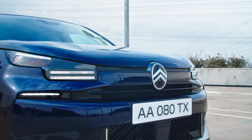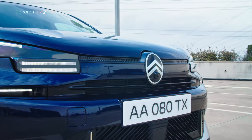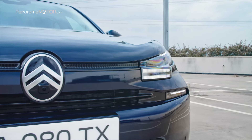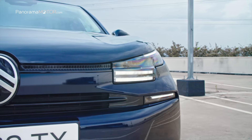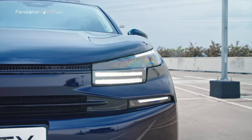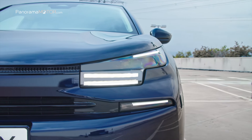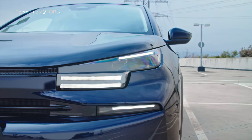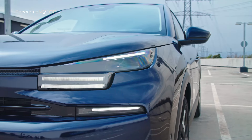Los finos y elegantes faros delanteros LED presentan una característica firma luminosa dividida en tres distintos segmentos horizontales que garantizan un reconocimiento instantáneo incluso desde la distancia. Al acercarse, se aprecia la forma precisa de las lamas y el lingote central, un signo de modernidad en el diseño y los procesos de fabricación. Los intermitentes delanteros son de LED, integrados directamente en la parte inferior de la firma luminosa.